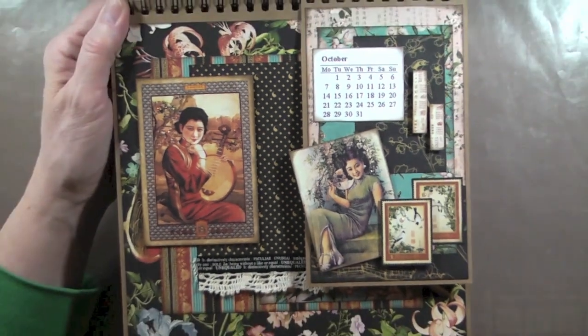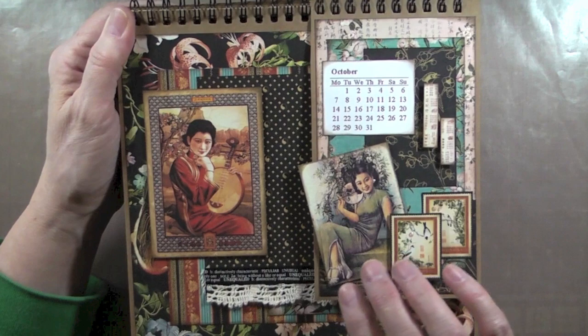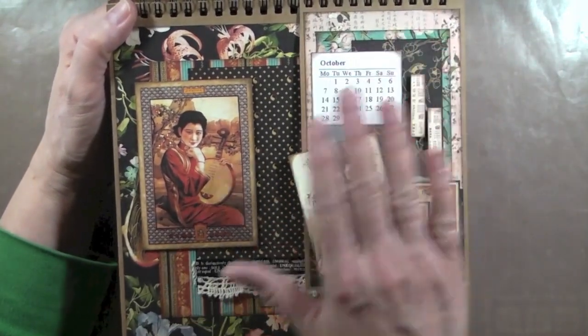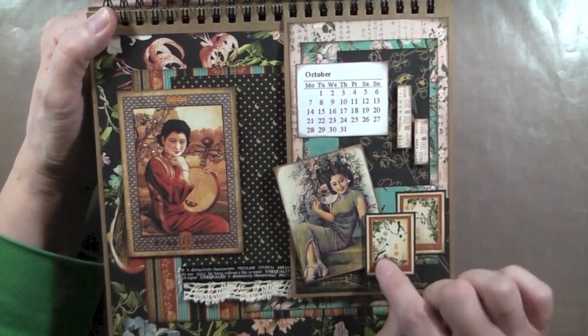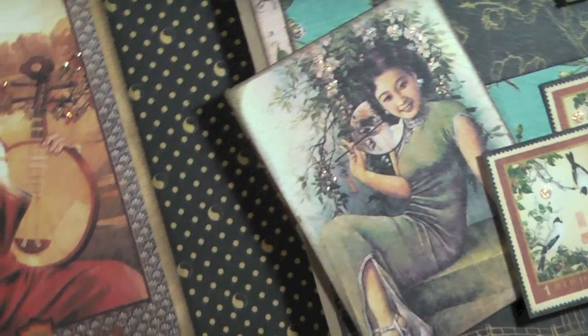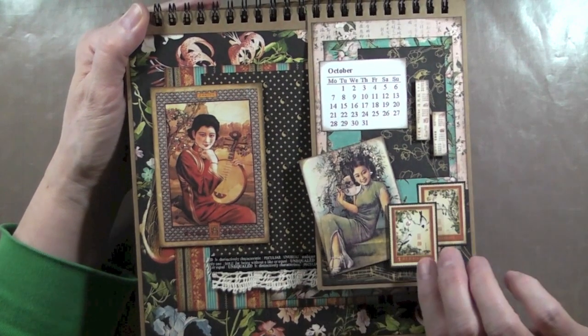This is October and November. I ended up mirroring exactly the same layout I did for March and April — it's actually mirrored. So we've got October here, pretty much like the other pages: two little stamps, another lady with some stickling. Here's a close-up of the lady — I didn't add too much stickle on there.